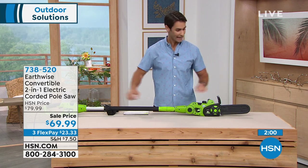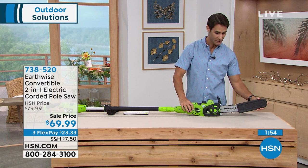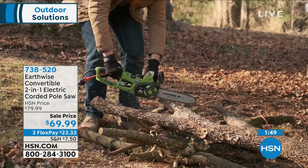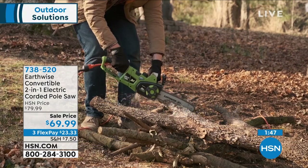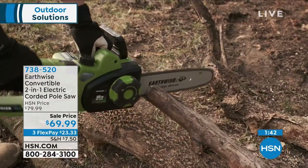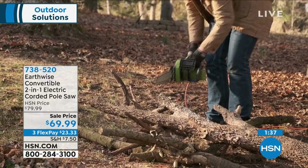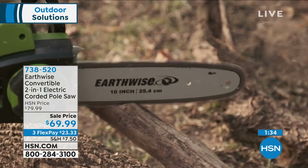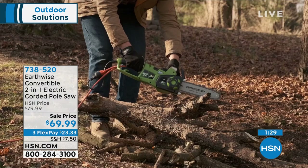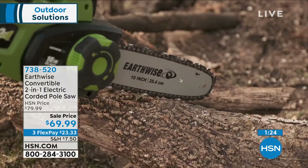You're getting the extension, the handheld, and the safety cover on the end — just makes all those chores so much easier. $69.99, three flexible payments of $23.33. Your item number is 738-520. Flex pay allows you to pay this off over three months without any added fee or interest — on any major credit card, debit card, or PayPal — just click the flex pay option.